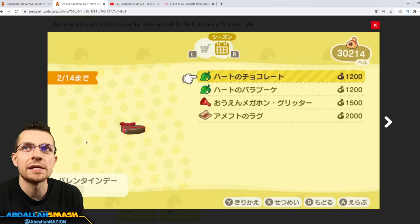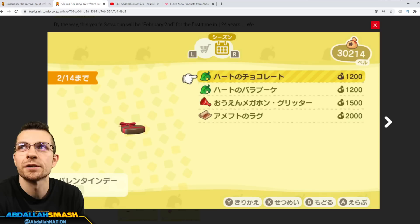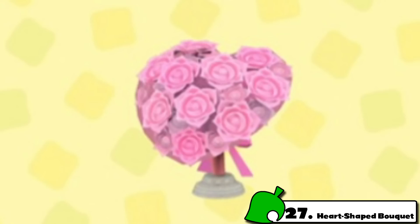It was also teased in some text that we were going to be getting some chocolates for Valentine's Day. This is going to be one item that's available — it's called a heart chocolate. It's been revealed that these may come in additional colors every single day, so you want to check Nook Shopping to see if there's going to be different colored chocolates. Our next item is going to be the Heart Rose Bouquet — that's number 27 on our list. These might also come in different colors.